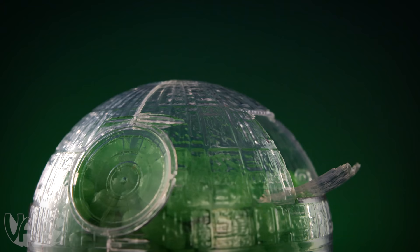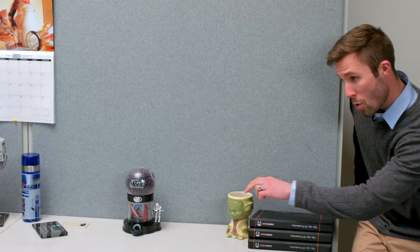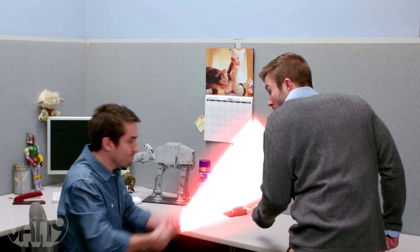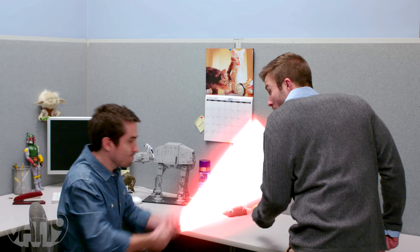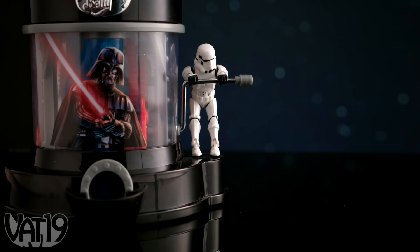Fill your planet-destroying candy machine with green Jelly Bellys to represent the Jedi, red beans for the Empire, or black beans for the Sith. Just be careful when retrieving a sweet treat from a true Star Wars fanatic. These aren't the beans you're looking for. Move along.